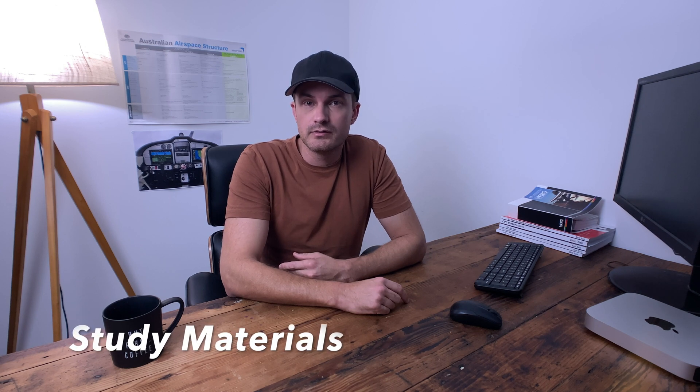The materials I used were the Aviation Theory textbook, which was the main one, the AIP which you'll need for a lot of exams including meteorology, and I used Pilot Practice Exams online, which were a massive help. The way that I like to learn really helped with chopping and changing from the textbook to doing practice exams online.